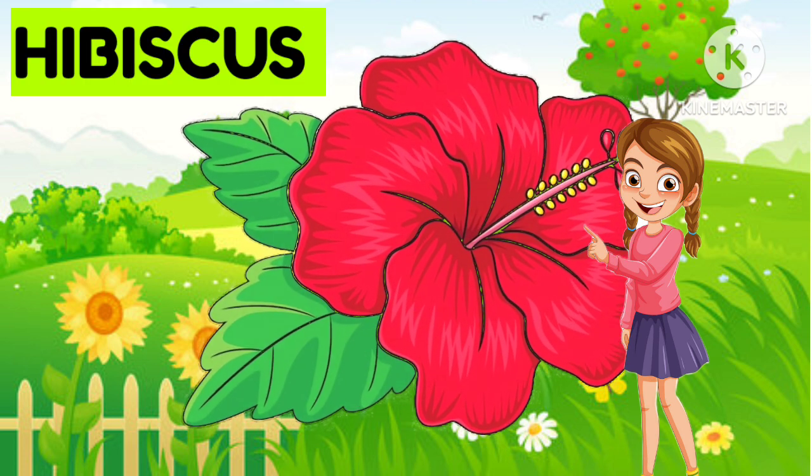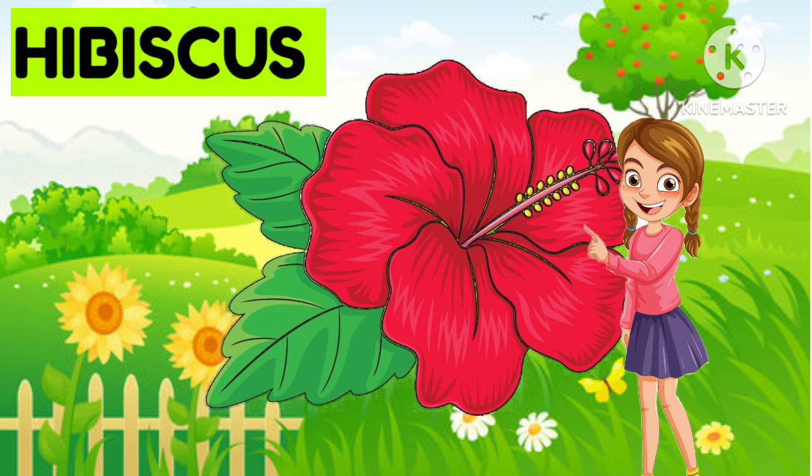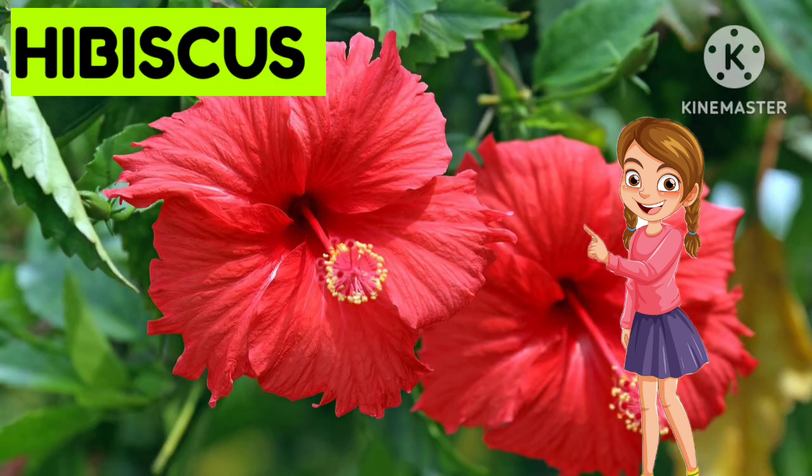Hibiscus. Very nice. It is hibiscus. So beautiful. Hibiscus.